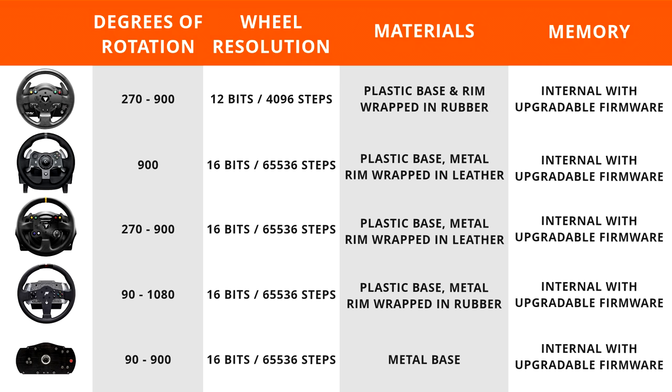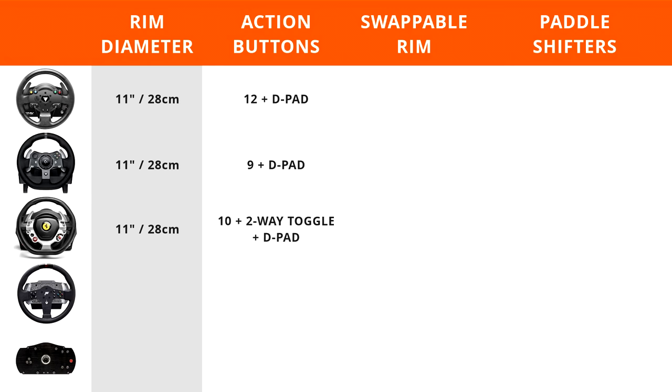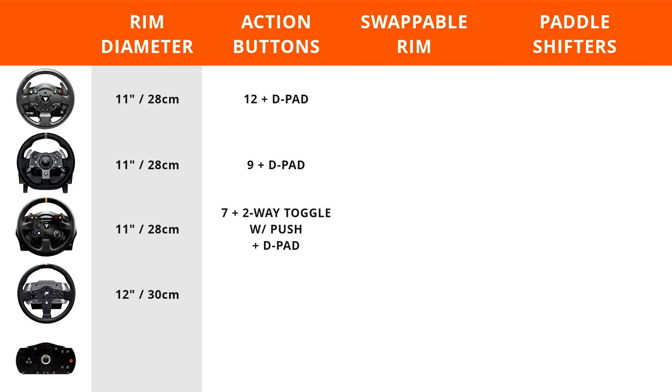Now let's talk rims. The Thrustmaster TMX features an 11-inch (28cm) rim with 12 action buttons plus a D-pad. The Logitech G920 also has an 11-inch (28cm) rim with 9 action buttons plus a D-pad. The Thrustmaster TX features an 11-inch (28cm) rim with 10 action buttons, a two-way toggle, and D-pad. The Leather Edition keeps the same diameter but goes to 7 buttons plus a two-way toggle with push function and D-pad. The Fanatec CSL Elite P1 rim is 12 inches (30cm) with 11 action buttons plus a D-pad with push option.